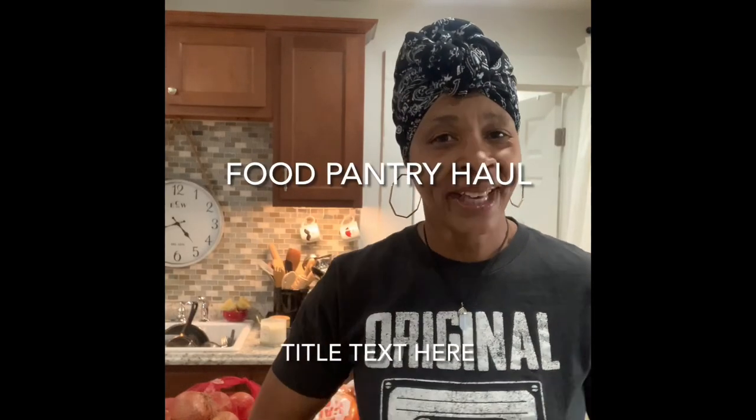Hello everybody, welcome back to Living It in the Neighborhood! Hope you guys are having a wonderful day today. Thanks for stopping by — I got a food pantry haul today. It was produce day here for the food pantry.